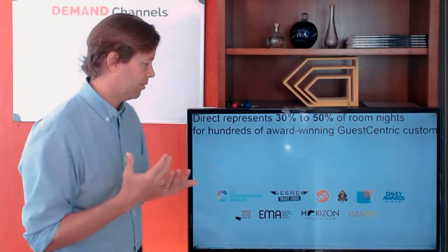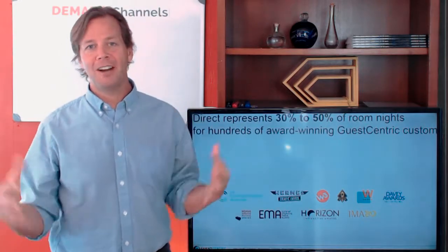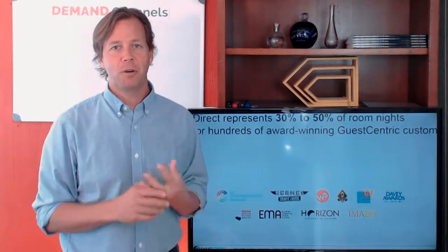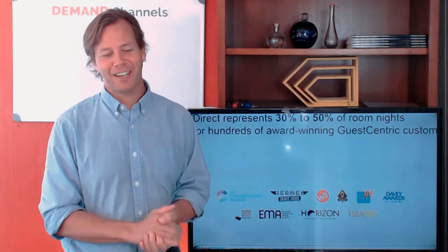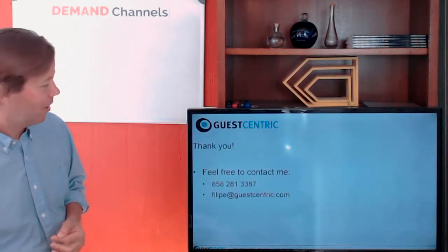These are some of the awards we've won — we're super proud of them and we're here to prove we can do even better and win more awards this year, hopefully with you. Thank you so much, have a great day.